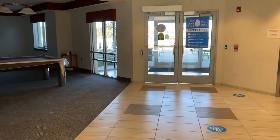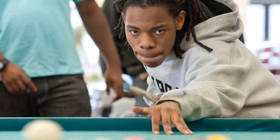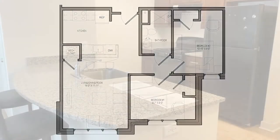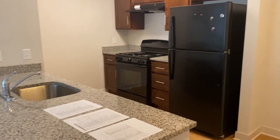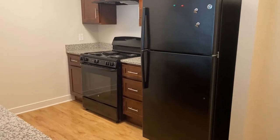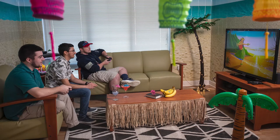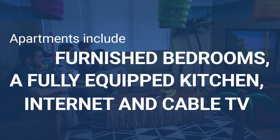It features a fitness center, lounges, and study rooms, as well as on-site laundry facilities. Apartment units include furnished bedrooms and common areas. Each kitchen is fully equipped with an electric range, oven, refrigerator freezer, dishwasher, and disposal system. All rooms also feature wired and wireless internet access, as well as cable TV.